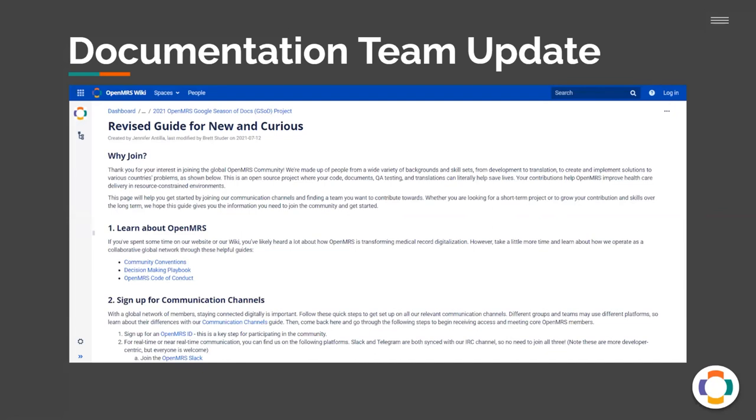Our goal in improving this page was taking away some of the more expository content about OpenMRS as a whole and honing in on instructional content showing how to get set up and start contributing. New users coming in as aspiring contributors likely already know about our goals — they've probably been to our website. So for the revised guide, we focus strictly on instructions and the help they need to actually get started. It shows them how we collaborate, how to sign up for communication channels, the difference between squads and teams, skill sets required, and other resources to bookmark like the OpenMRS calendar.